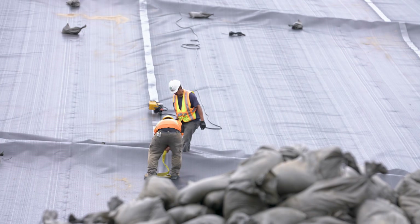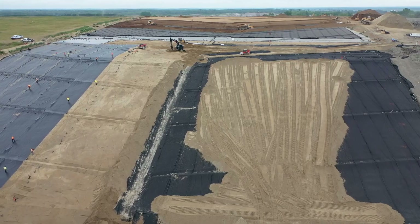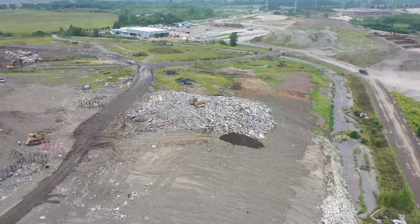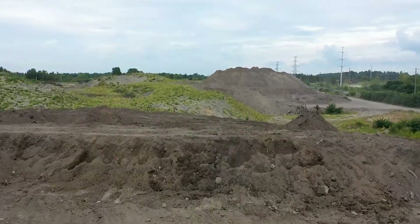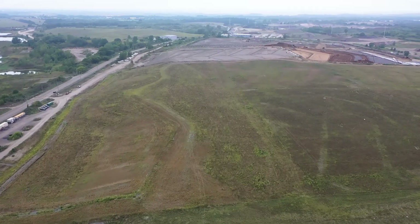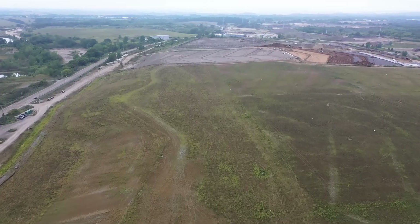Once an area is full, it is sealed with a raincoat-like barrier and various layers of soil, then topped with grass. The Trail Road landfill opened in 1980 and the area that is now full is much bigger than the active area. The overall waste footprint is 85 hectares — more than 150 football fields wide.